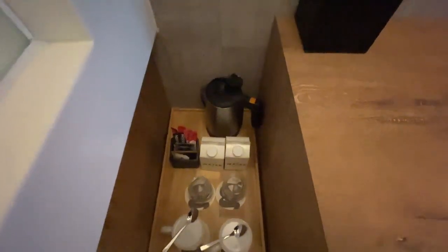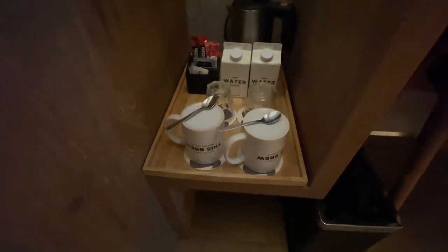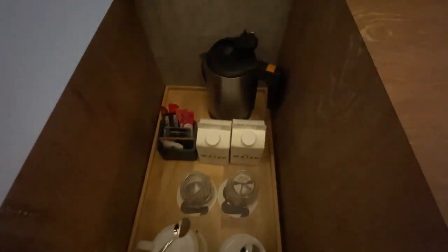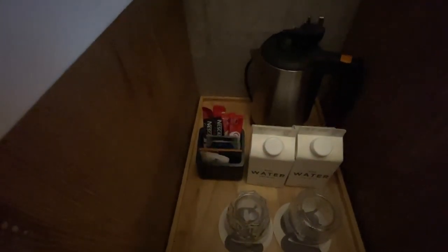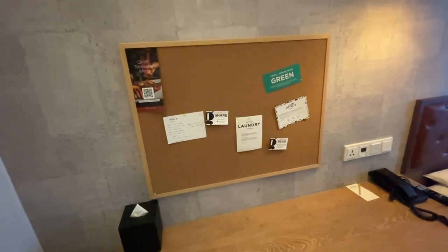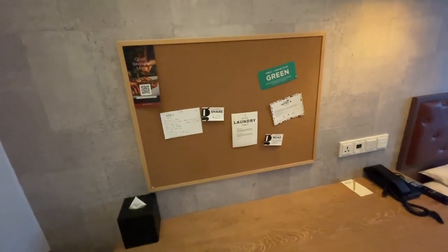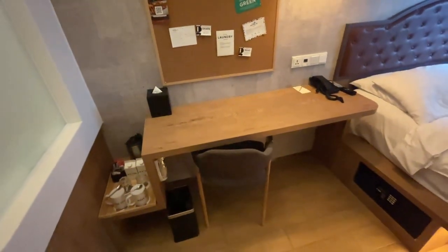Moving on, here's a little corner with all the refreshments. You get your coffee mugs, smaller water glasses, packet water — a sustainable effort of sorts. You get complimentary Nescafé tea and coffee and a kettle to boil water. There's also a very interesting wooden board of sorts where they lay out some items.